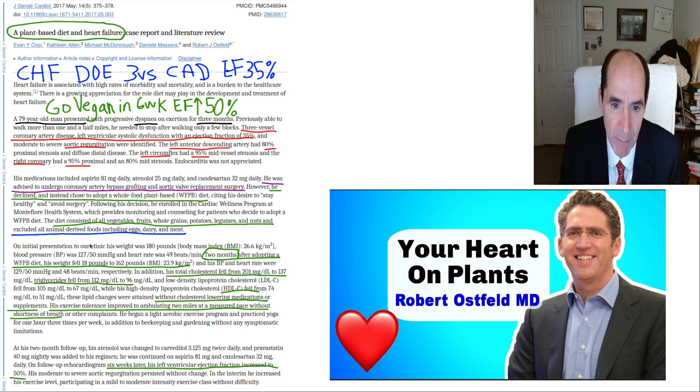They got rid of all animal foods and gave him all plant foods — lots of vegetables, fruits, whole grains, potatoes, legumes, and also nuts, though I wouldn't have included those. His cholesterol dramatically dropped from 201 down to 137, triglycerides dropped from 112 to 96, and he lost 18 pounds.